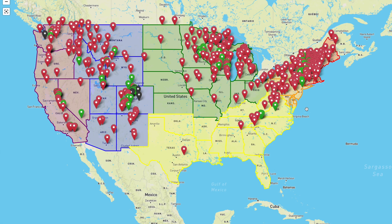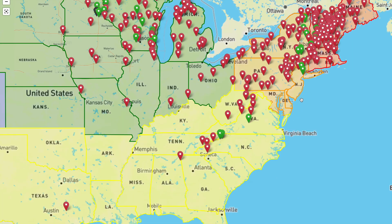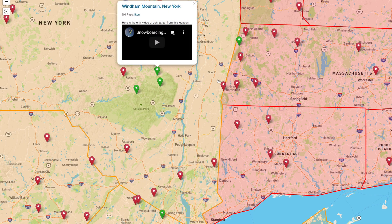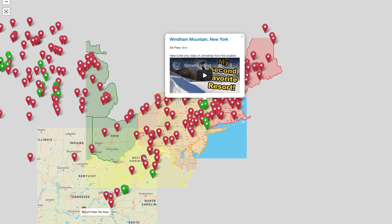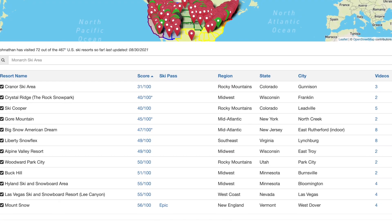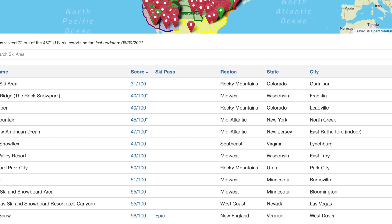Before we jump into who this mountain is for, don't forget we have the resort map. It's a map of the United States that has every single ski resort — our goal is to ride every single resort in the US. When we do, we turn the icon green and you can click on it to see all the resort review scores as well as all the videos we've filmed at that ski resort. It's a super incredible map and a pretty awesome tool for planning vacations.